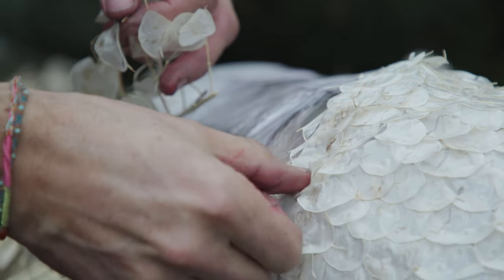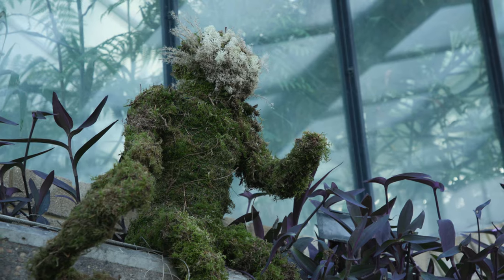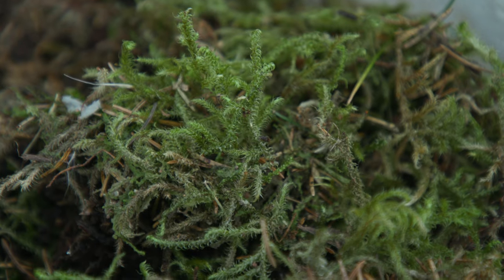You can also use chicken wire, which is much easier to use. The easiest thing to cover with is moss — you can get it at your local florist or even collect it in the garden, if you have a garden. Yeah, that's a really good one to start off with.